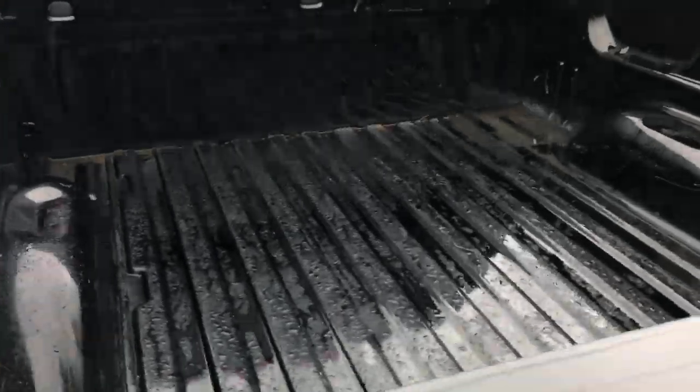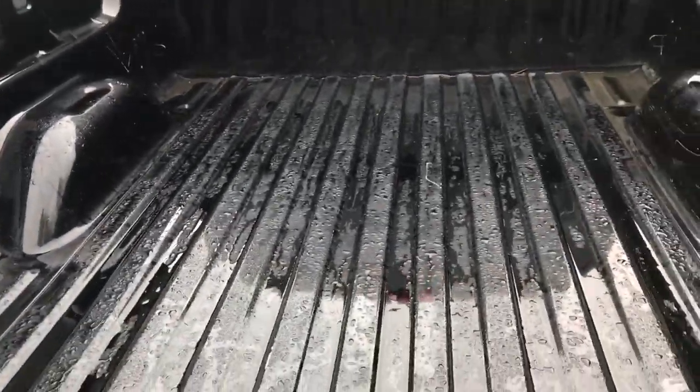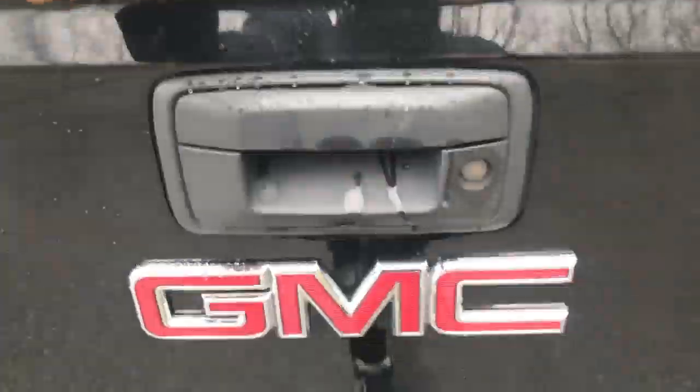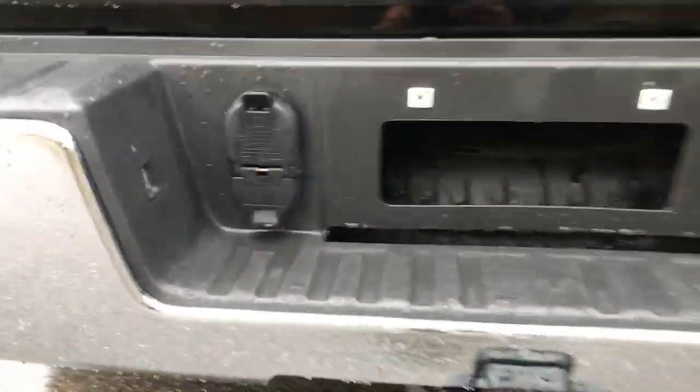Take a look at the bed here — real good shape, no big dings or tears or scrapes. The easy-open tailgate goes down nice and gently there. You've also got your towing hitch with your wiring there.